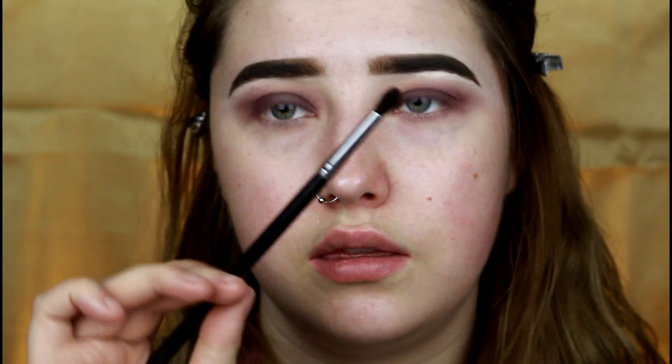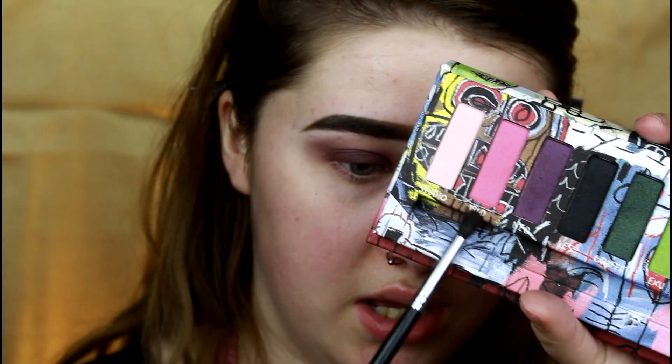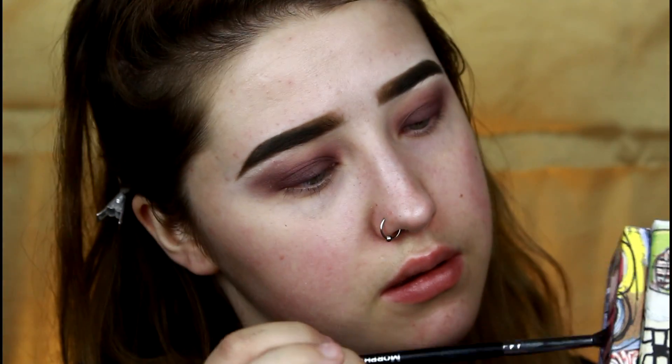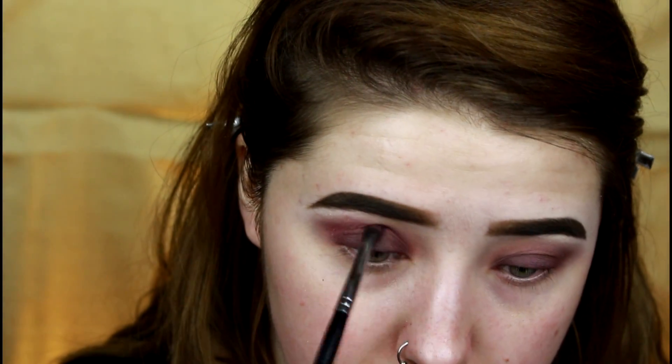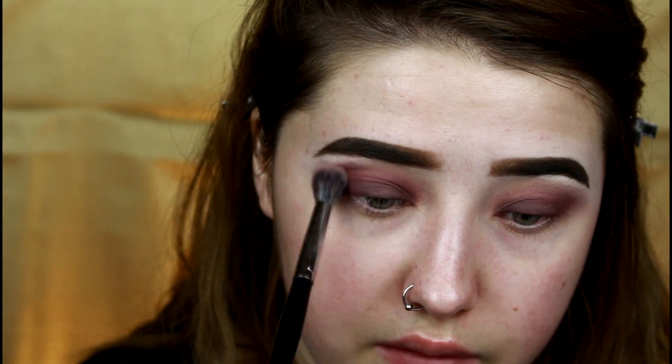I'm going to take my Morphe M506 brush and take the shade 1960, which is like a hot pinkish color. I'm going to pop this right into the crease and flick it out at the outer corner, just to give a little bit more color contrast so it's not just all purple. Then I just blend that out ever so slightly.